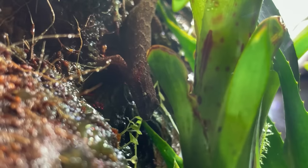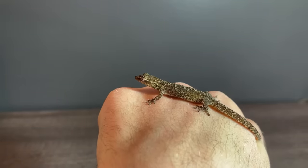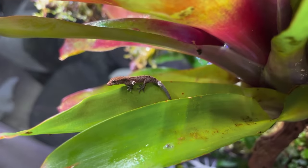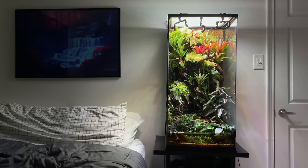The geckos, on the other hand, don't really stand much of a chance against their parents. The adults are much bigger and faster than the babies. Whenever I spot a baby gecko, I move it to its own separate tank so that it can get bigger before I reintroduce it into this main tank. Don't worry, they're all in good health.